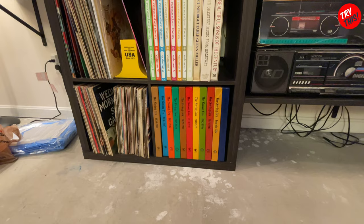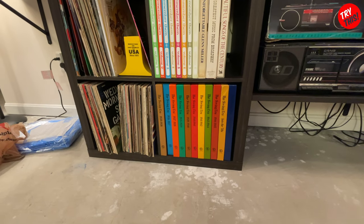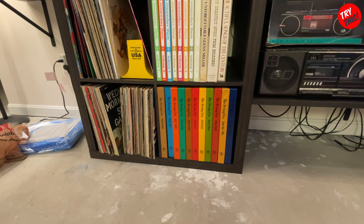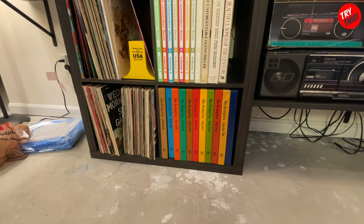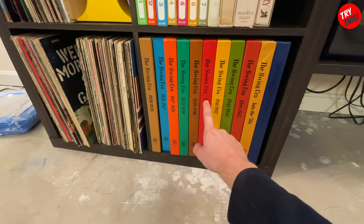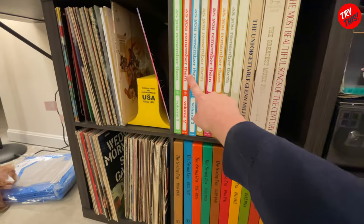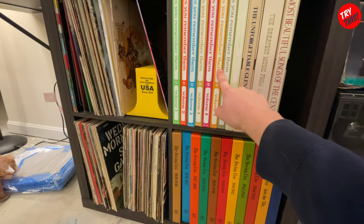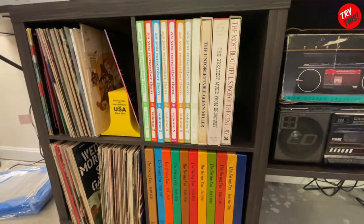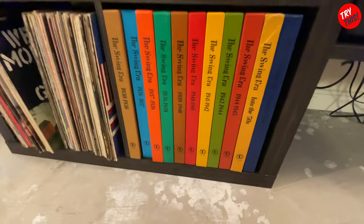Hey everyone, welcome back to Try This. This isn't going to be a very fancy episode, but I did want to show you guys my amazing box set record collection called The Swing Era. And I may also include this other set as well, and then I'm going to do a separate video on some of the other box sets. But we're going to start off with this.